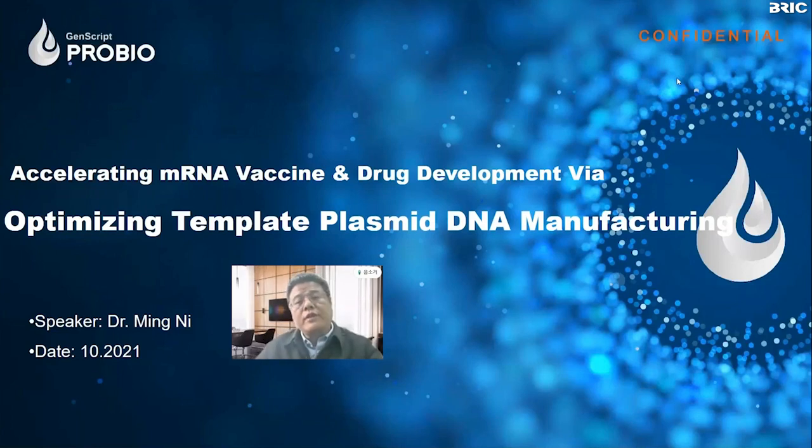Thank you for your kind introduction. Today it is my great pleasure to talk about the topic I'm working on at GenScript ProBio. Today's seminar is entitled 'Accelerating Messenger RNA Vaccine and Drug Development While Optimizing Template Plasmid DNA Manufacturing.'